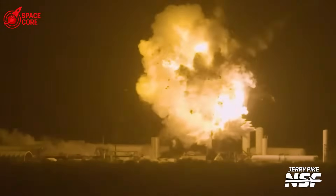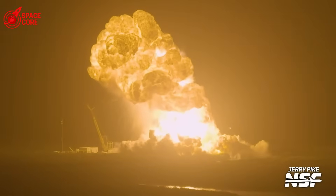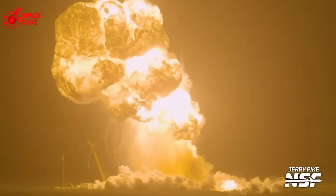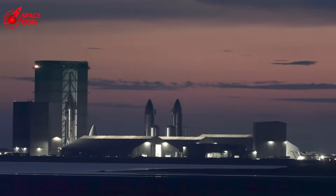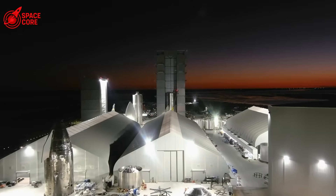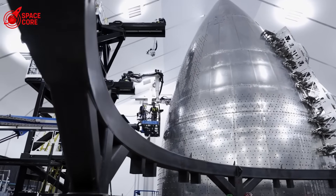Starship 36 exploded on the test stand. Three seconds, gone. But why did the methane tank rupture without warning? The answer changes everything we thought we knew about Starship's design. This wasn't pilot error or bad weather. This was a structural failure that happened during the safest part of testing, on the ground with minimal fuel.